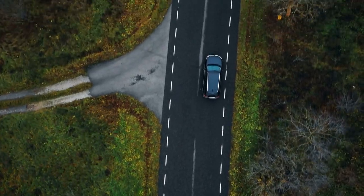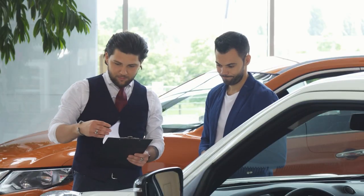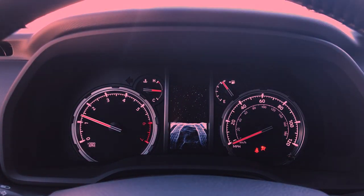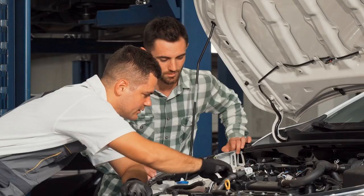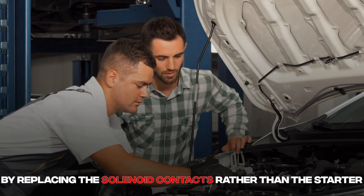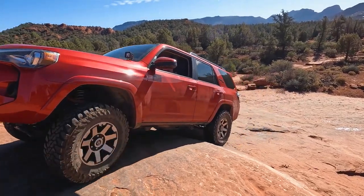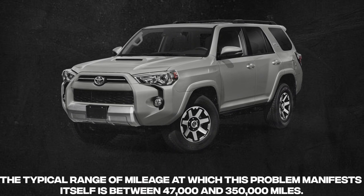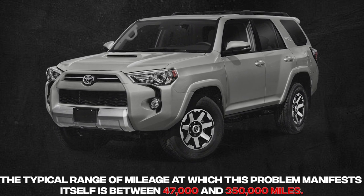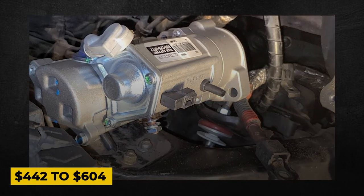Because the 4Runner has been on the market for so many years, there have been numerous reports of difficulties. One issue is connected to a solenoid contact on the starter that is either worn out or rusted. You will not be able to start the 4Runner, but you may be able to fix the problem by replacing the solenoid contacts rather than the entire starter. Since 1990, all 4Runners have had this problem, manifesting typically between 47,000 and 350,000 miles. If you find it necessary to replace the starter, the price may range from $442 to $604.